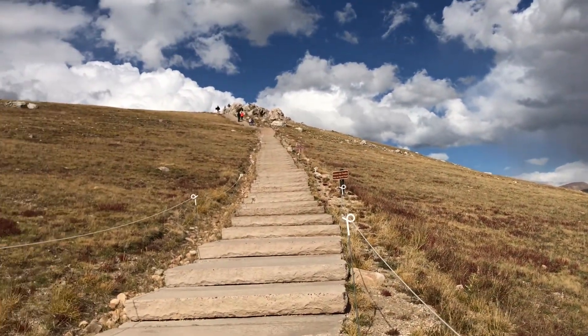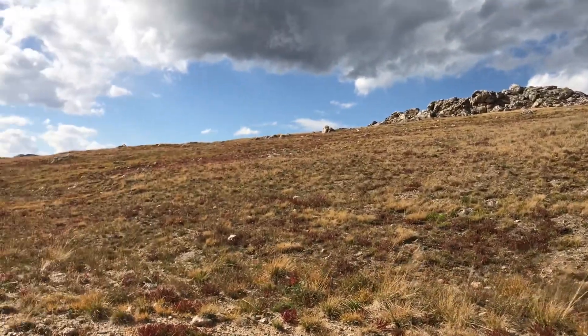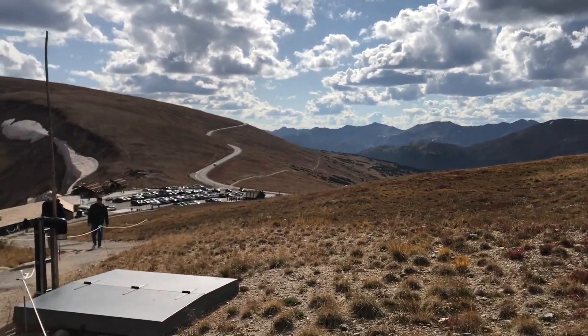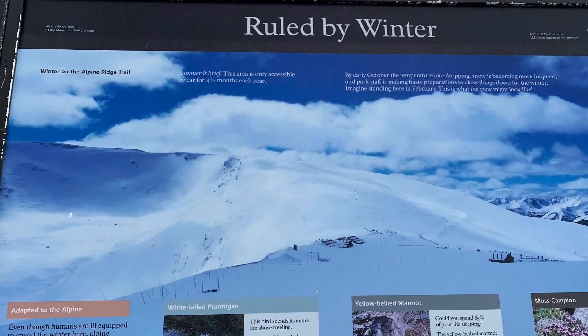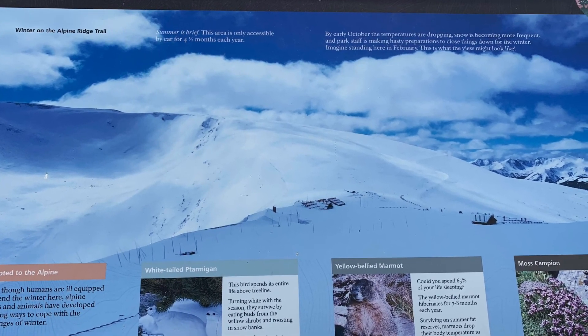One sign in particular talks about the elevation gain and how it's difficult to breathe at altitude, and how you might experience altitude sickness. We always recommend that people spend at least a day in Denver to acclimate to the higher altitude before jumping up into the high country and trying to do a hike at 11,000 feet when coming from sea level.